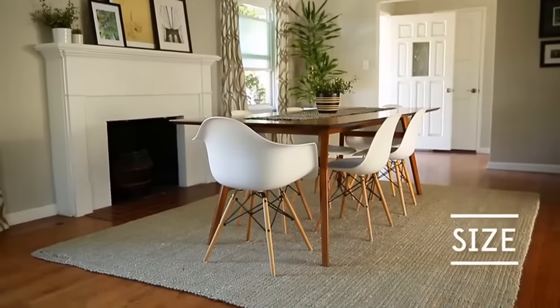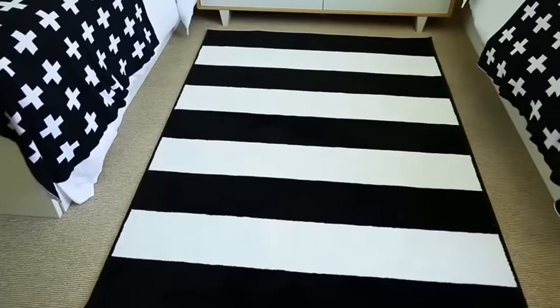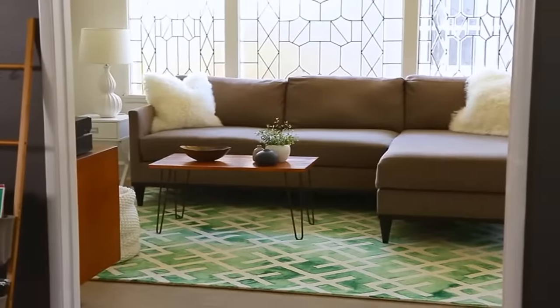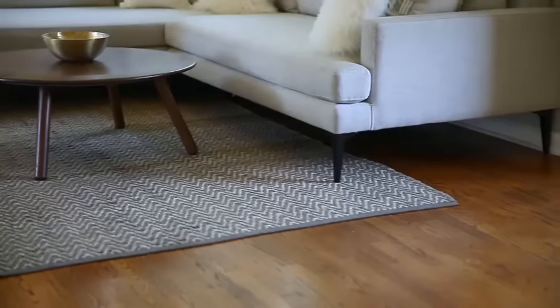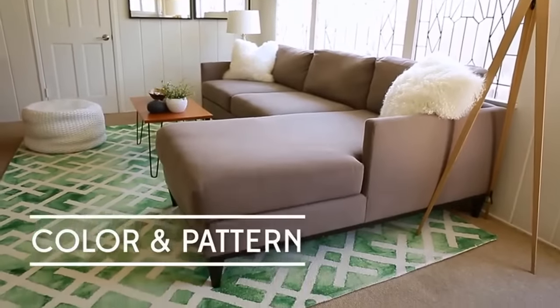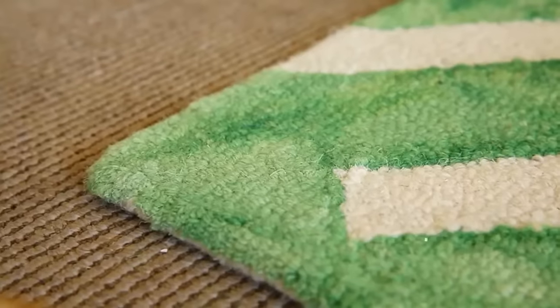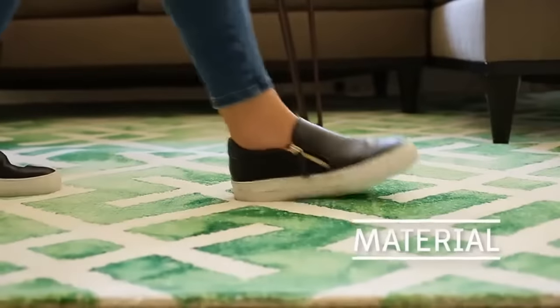When thinking about size, consider if you want the furniture to rest on the rug, off the rug, or half on half off — all three are acceptable and really boil down to personal preference and how much space you have. When thinking about color and pattern, consider if the rug should serve as a bold statement or subtly blend. When choosing material, consider what room the rug is going in and how much traffic it gets.